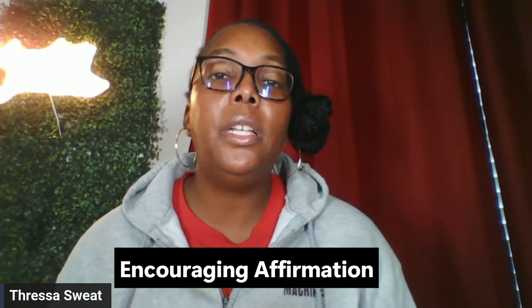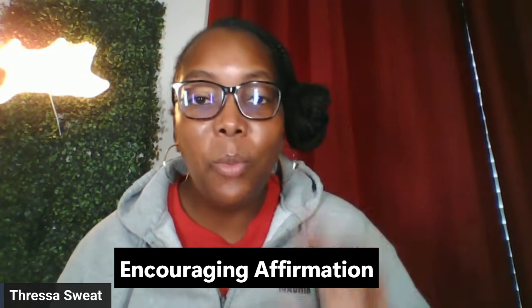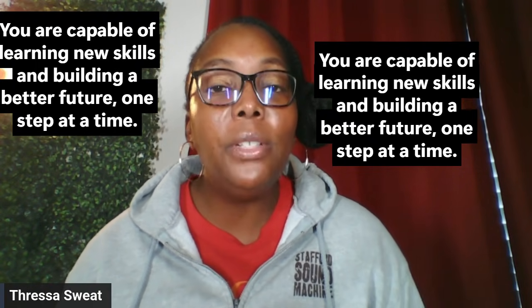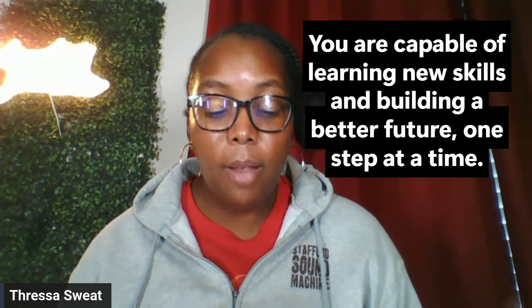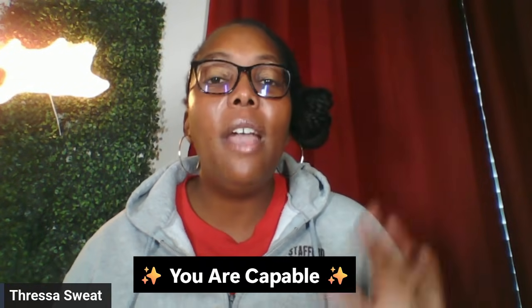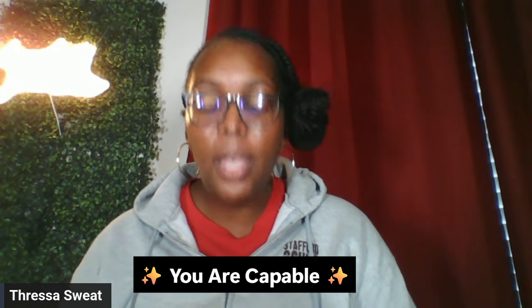Now I want to give you some encouraging affirmations, because we need encouragement every single day. If you're watching this and thinking 'Can I really do this?' — yes, you can. Here's the affirmation: 'You are capable of learning new skills and building a better future, one step at a time.' Remember to say this until you have confidence and believe in yourself.